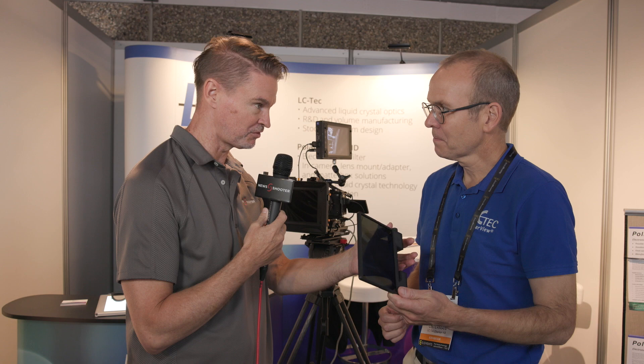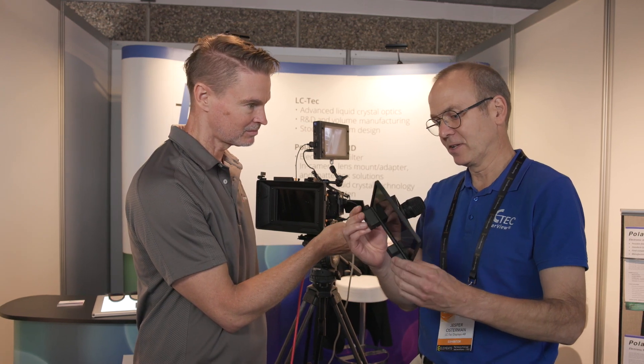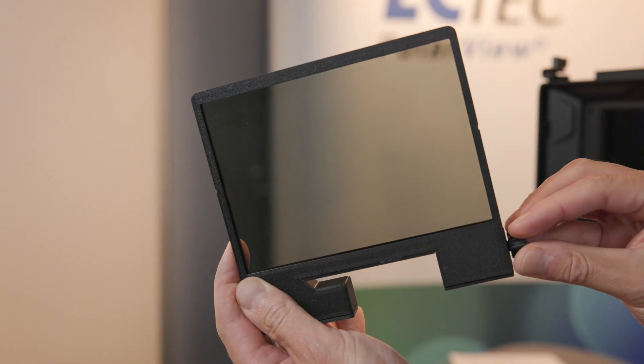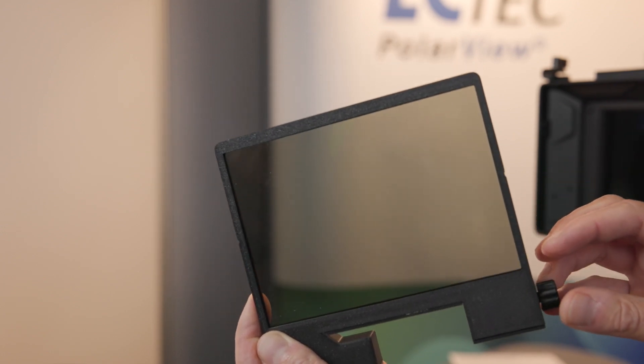You no longer have the controller box — everything is now integrated into the top of the frame here. This is a mock-up that we have built in-house in a lab, handmade. So it is battery, drive electronics, and a control knob. You can still tune it continuously, so there are no discrete steps.